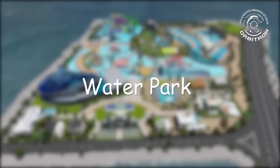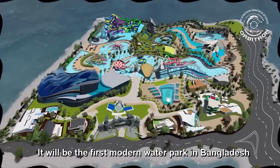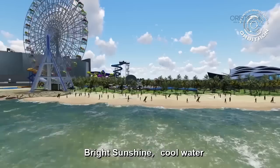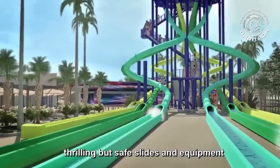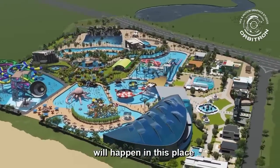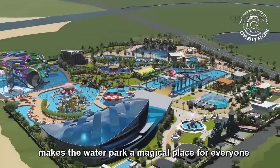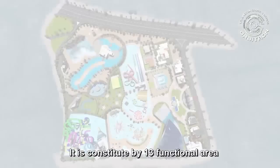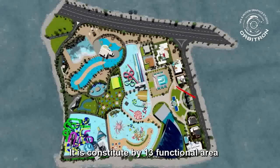Waterpark. It will be the first modern waterpark in Bangladesh. Bright sunshine, cool water, and thrilling yet safe rides and equipment — thousands of exciting moments and adventures will happen in this place, making the waterpark a magical place for everyone. It is constituted by 13 functional areas.